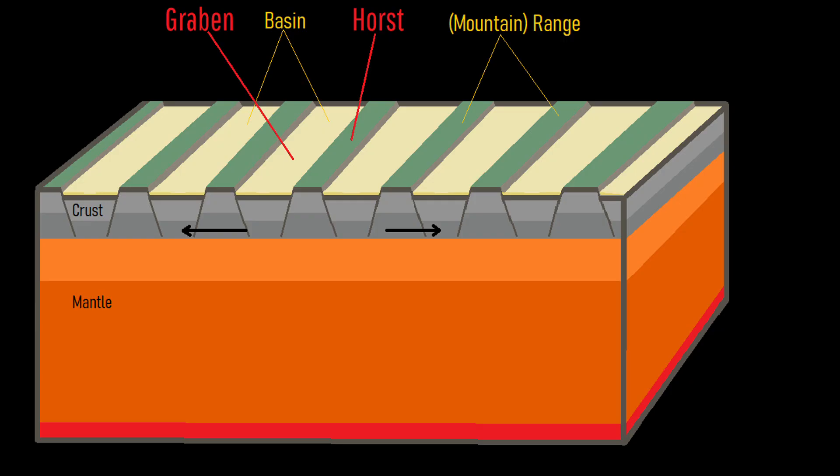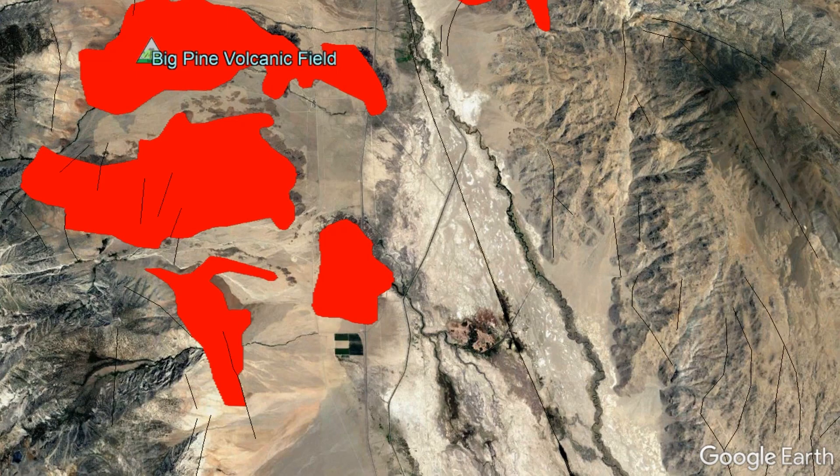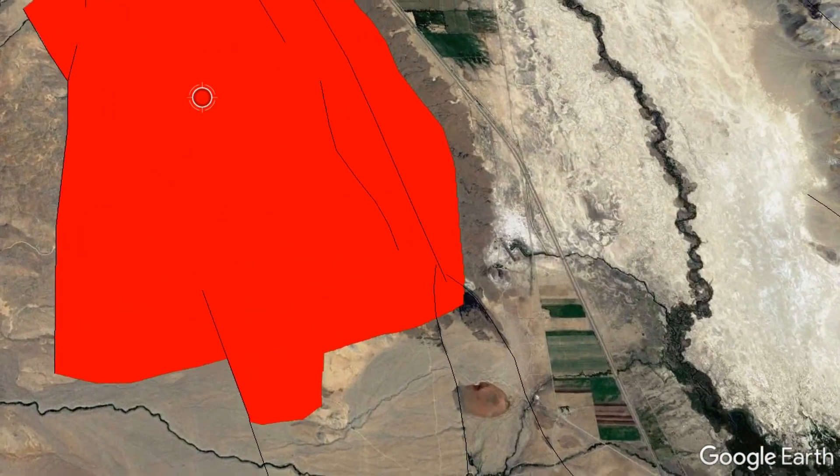This process creates a significant number of faults. Upwelling mantle material then used these faults as a path of least resistance, creating magmatic intrusions, some of which eventually erupted onto the surface, forming scattered volcanic fields. The Big Pine volcanic field is thus bordered by several major fault lines which have controlled where eruptions could occur.